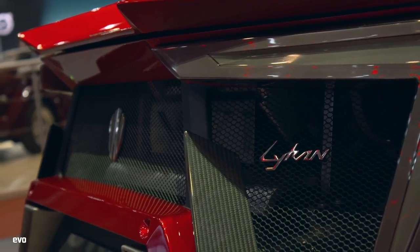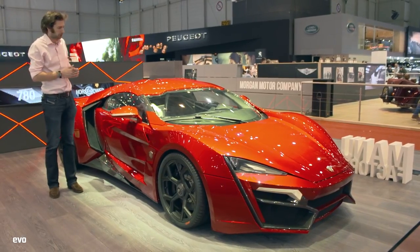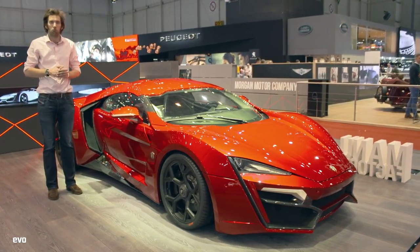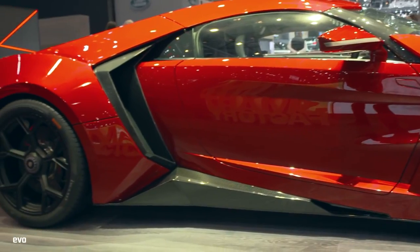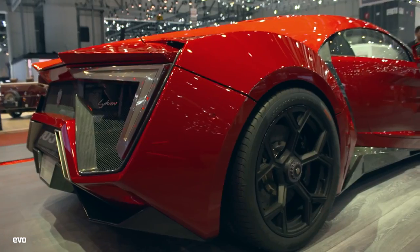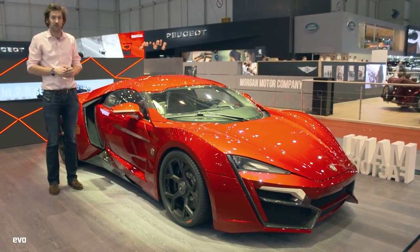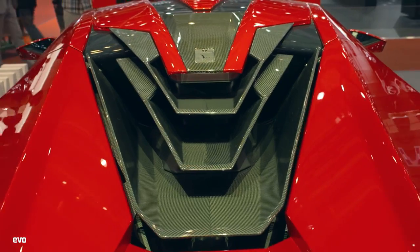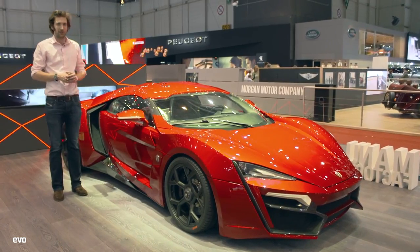This is the Lykan Hypersport. If you don't know about it already from the Fast and Furious films, you're probably thinking it's electric — it's bound to be, everything seems to be electric. It looks like it has a jet engine in the back, but no! The internals are from Ruf, originally from Porsche. So it's got a flat-six and 780 brake horsepower, rear-wheel drive and 708 pounds-foot of torque, and a manual gearbox. I like it.